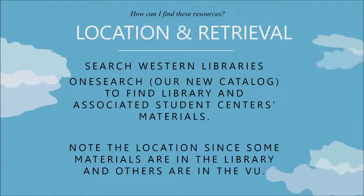So how do I find these resources? Use Western Libraries' OneSearch to find the Library and Associated Student Center's materials. Note the location, since some materials are in the library while others are in the VU, the Viking Union.